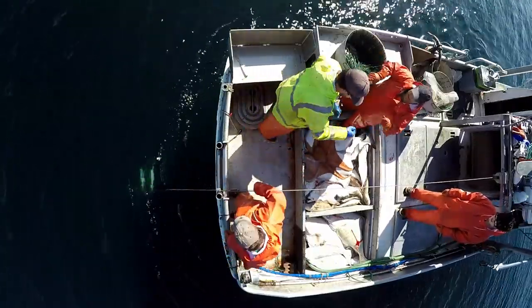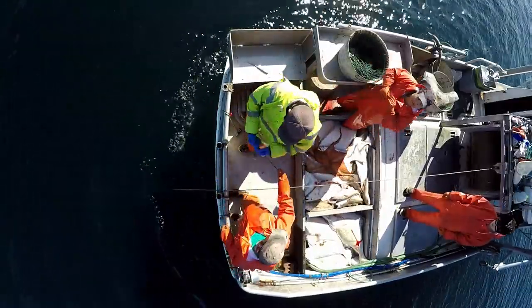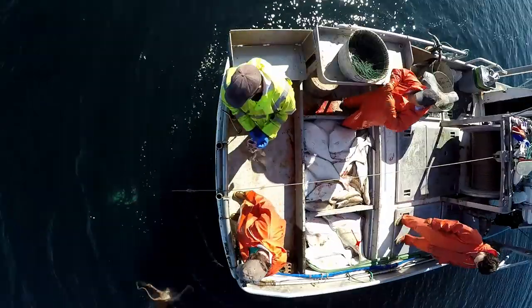Depending on if we decide to set back, mom and Tristan will either pin hooks into tubs or re-bait. It mostly just depends on whether or not we're going to fish again the next day, or if we've called our quota.